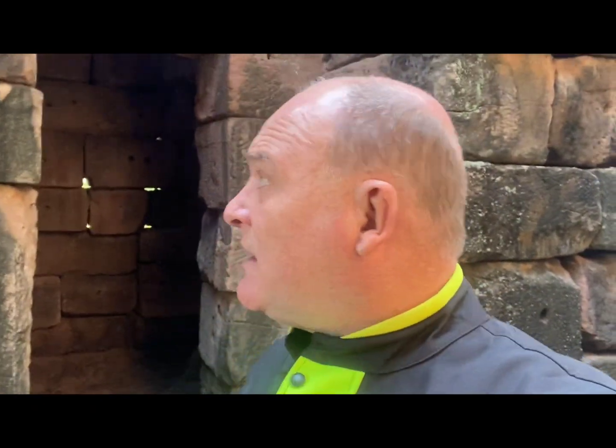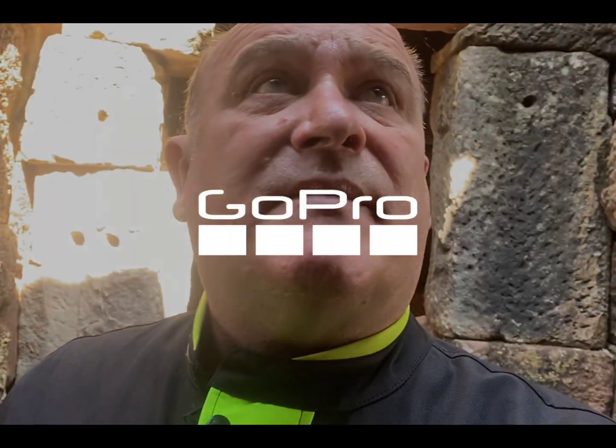One thing I will say about just being in here — it's incredibly cool, it's really cool in here. Boiling outside, but in here it's really nice and cool. So they got their building right, didn't they.